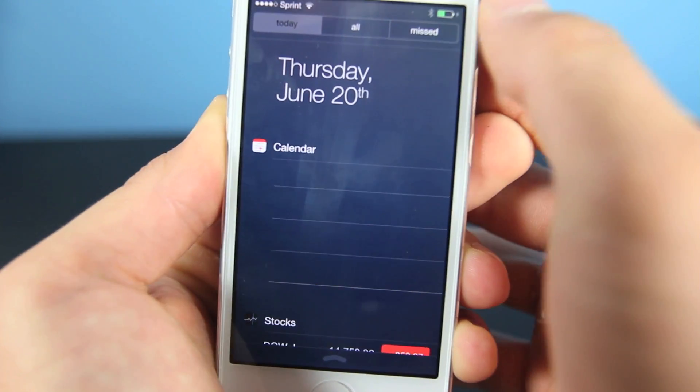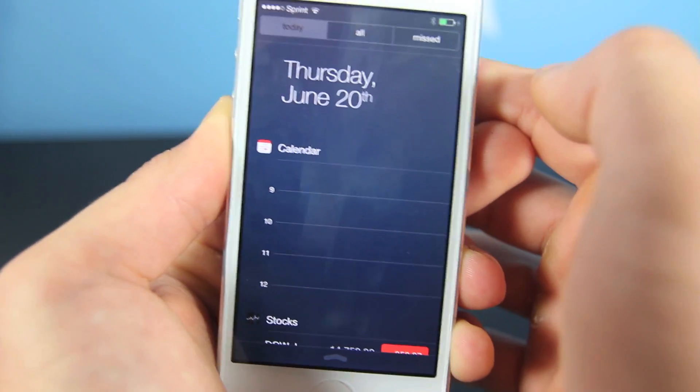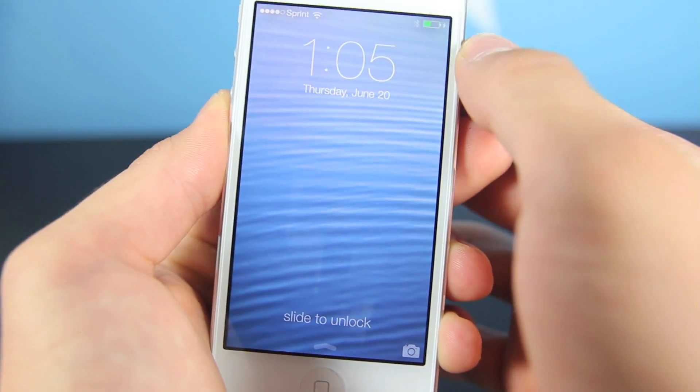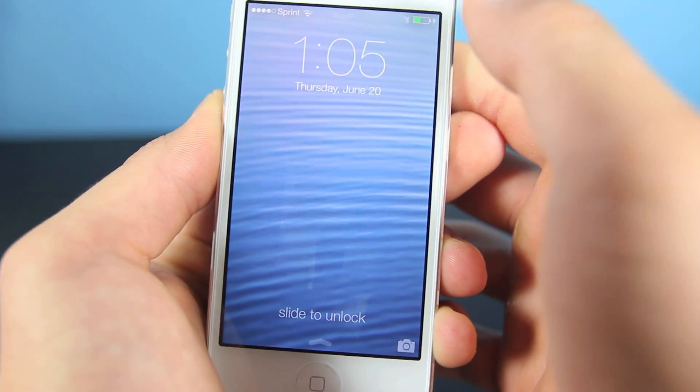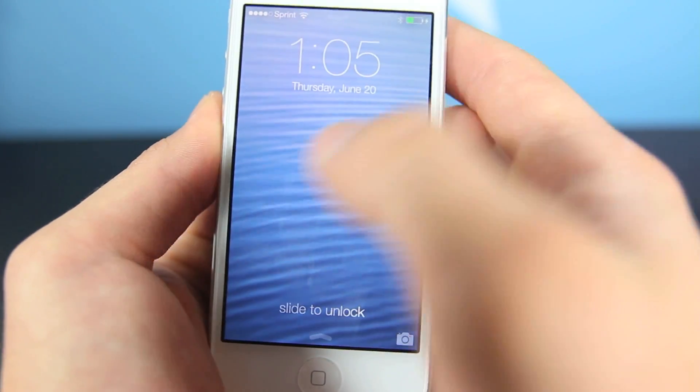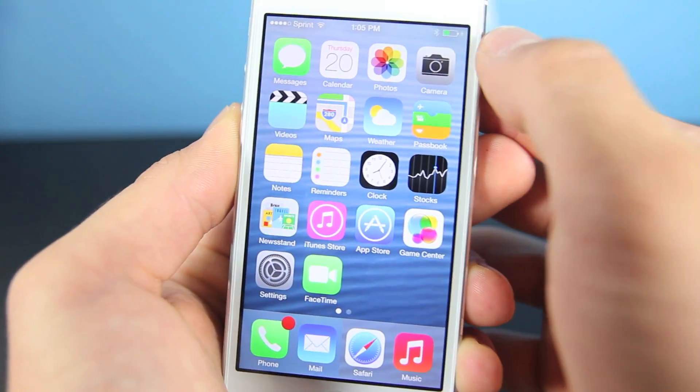If you slide down from the top, you get the notifications menu, and I've actually had a lot of trouble. I had Skype open and the notifications menu just went crazy — it showed me about 86 notifications in a couple of seconds, and it just sounded like my phone was dying. So I've had a couple of bugs with the notifications menu.